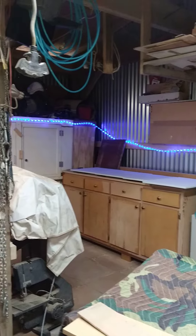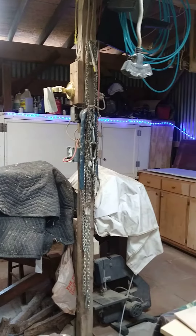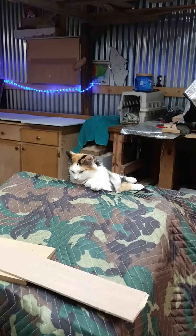Oh, and some new LED lights — I just strung them up because my son Jesse didn't want them anymore. Let's add a little something to the shop. Well, thanks for watching. Please subscribe to my channel.